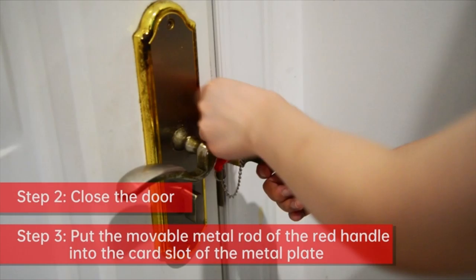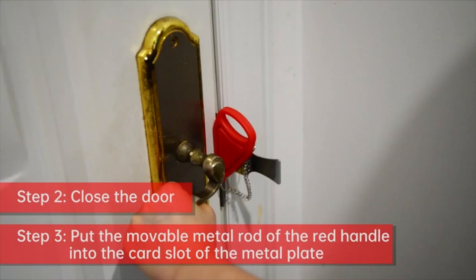The first step is to open the door and insert the metal piece into the slot of the door lock. The second step is to close the door and put the red handle groove on the stud on the metal piece — installation is complete.